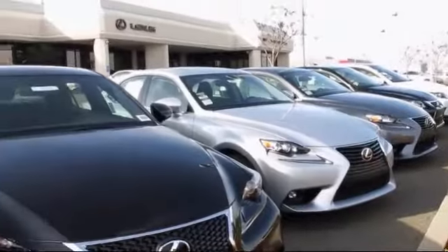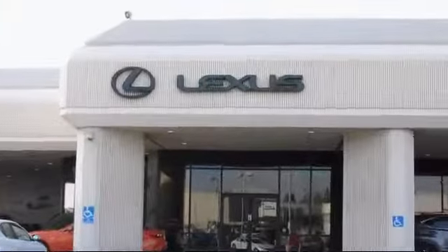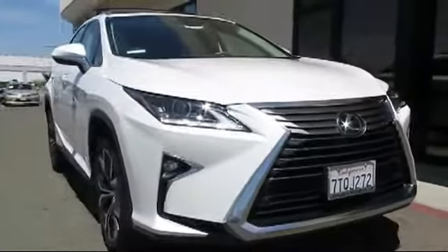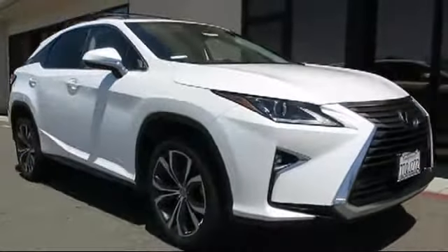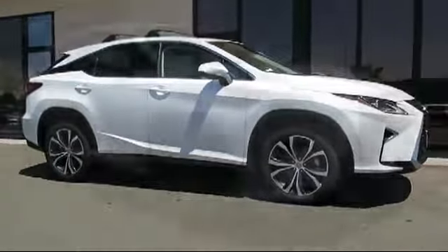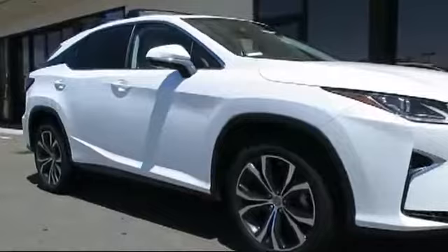Lexus of Roseville and the Roseville Automall is proud to present another great Lexus certified pre-owned vehicle from our selection of quality pre-owned cars, trucks and SUVs. It comes equipped with keyless entry and a premium package with all the right options.